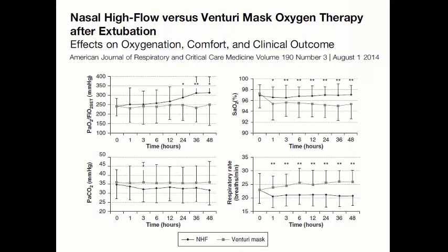A comparable pre-COVID study looked at high flow versus a Venturi mask in a post-extubation population. Overall, they observed an improvement in the PF ratio and a trend toward reduction in CO2 and lower respiratory rates with high flow, supporting the use of high flow in the post-extubation period for COVID patients as well.